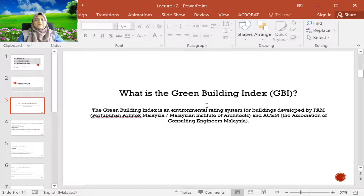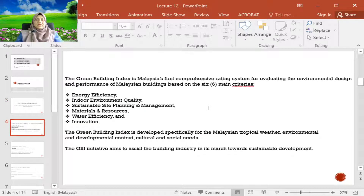So what is Green Building Index, or known as GBI? It is actually an environmental rating system for buildings, developed by Pertubuhan Architect Malaysia, known as PAM, and ACEM, which is the Association of Consulting Engineers Malaysia. This Green Building Index is for evaluating the environmental design and performance of Malaysian buildings.